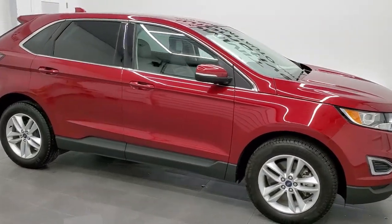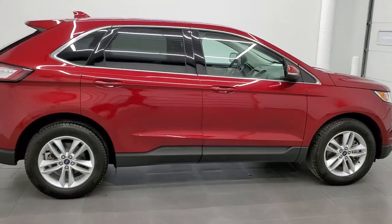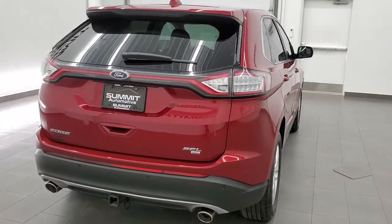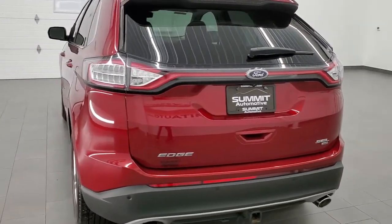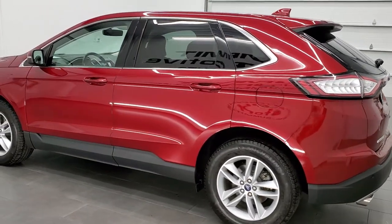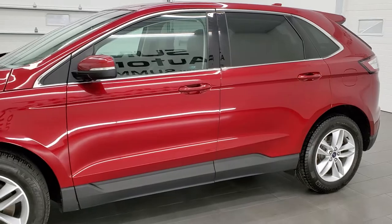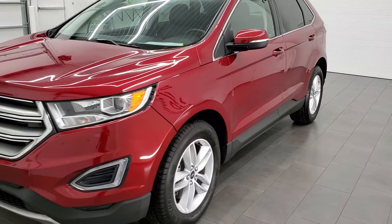This 2015 Ford Edge all-wheel drive SEL is stock number 21J181A. We are here at Summit Automotive in Fond du Lac, Wisconsin, your new and used SUV headquarters. This 2015 Ford Edge has the 3.5 liter V6 engine, pumps out 285 horsepower. This vehicle has been fully safetied and inspected by our service shop per the state of Wisconsin inspection process, it has a fresh oil and filter change. All the fluids have been checked and topped off and this vehicle is 100% ready to go.